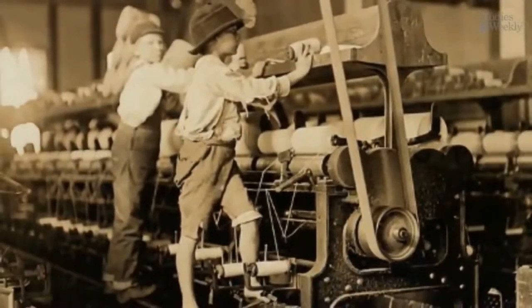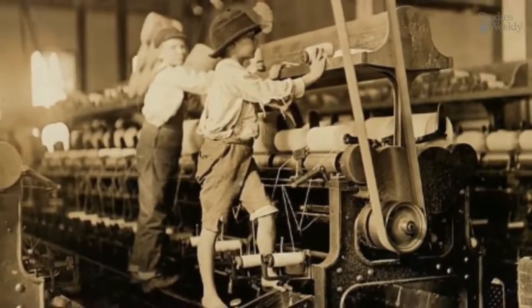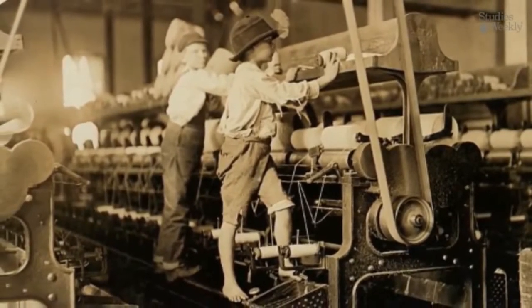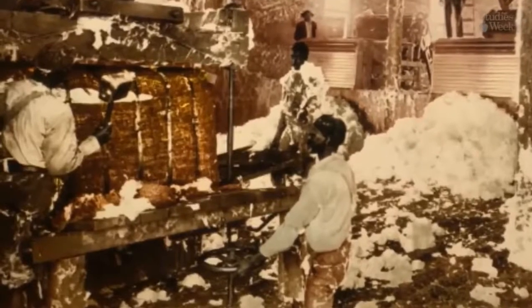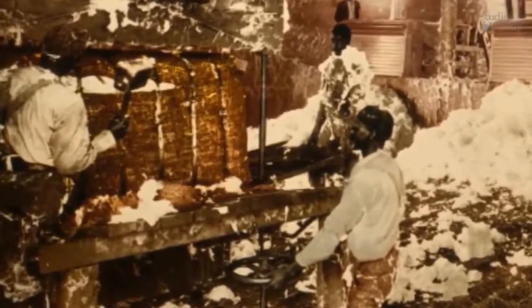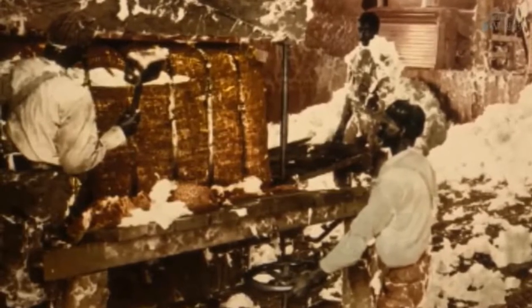Young children were often employed to operate the machinery, spending long, grueling hours at work in terrible conditions at the factories, usually receiving very little pay. Many historians believe that the invention of the cotton gin also led to an increase in slavery in the United States. It was a time not only of great innovation, but also of exploitation.